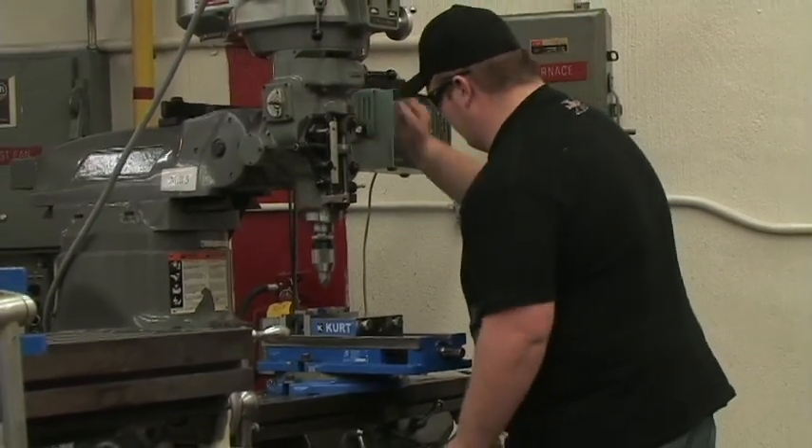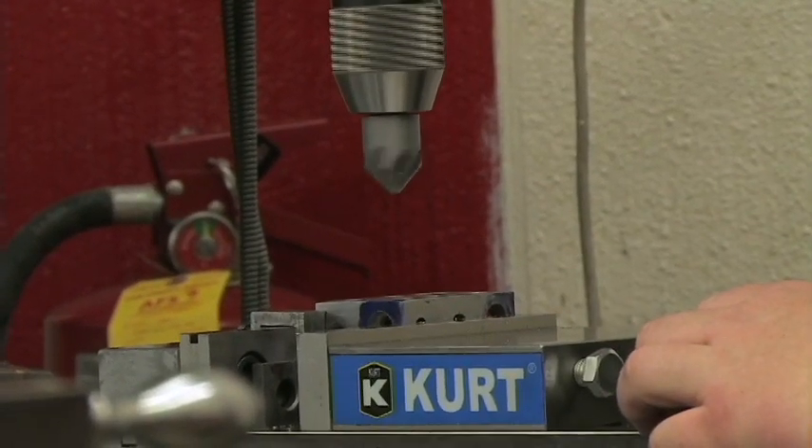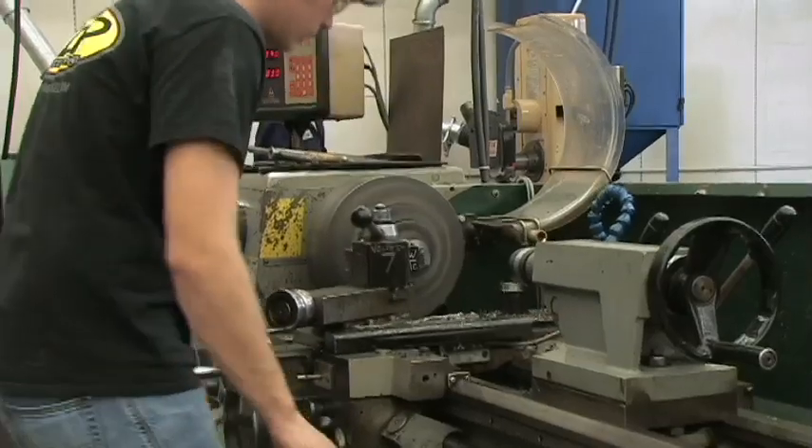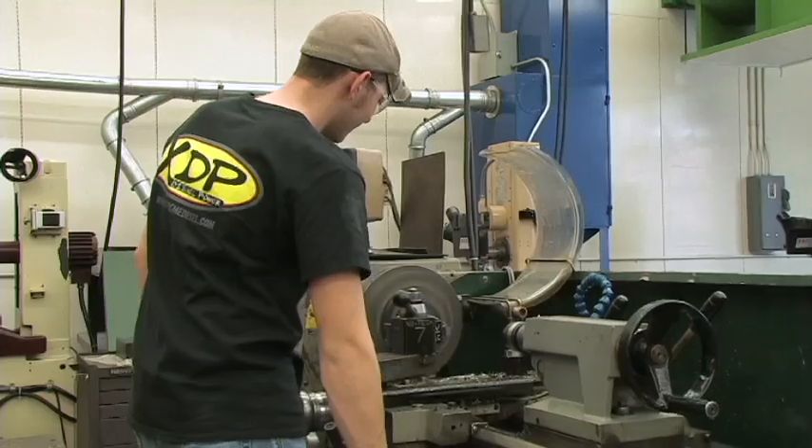Students become proficient in the use of rulers, micrometers, dial calipers, optical comparators, CMM coordinate measuring machine, hardness tester, and surface finisher testers.